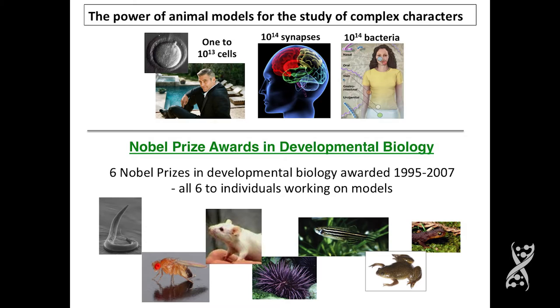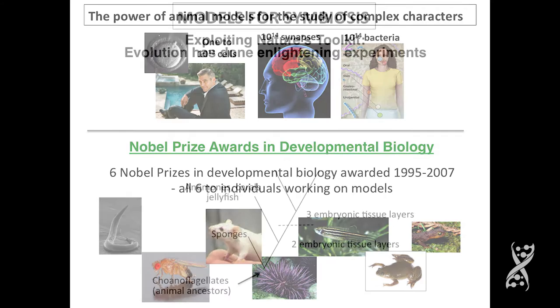What biologists do is they turn to simple systems. I'm showing at the bottom here Nobel prizes awarded in recent years in developmental biology. All six prizes in developmental biology were awarded to individuals working on models. So they're very powerful for giving us very basic ideas about how things work.